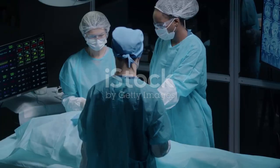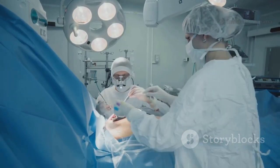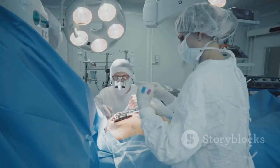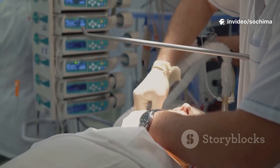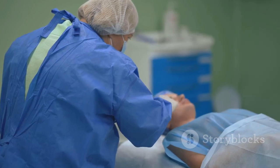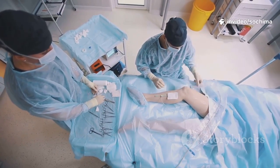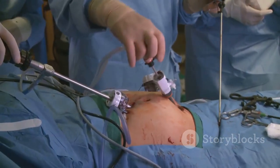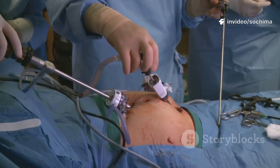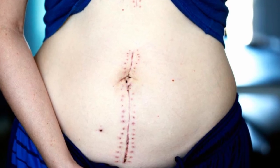The surgery begins with careful preparation. The parent is positioned on the operating table and a sterile drape is placed over their abdomen. A screen is usually set up near the parent's chest, blocking the view of the surgical site but allowing the parent and their partner to be present without seeing the operation. The anesthesiologist confirms that the anesthesia is effective, ensuring the parent cannot feel any pain. The parent's abdomen is then cleaned with an antiseptic solution to minimize the risk of infection. This preparation phase is deliberate and unhurried, designed to establish a safe and sterile field before the first incision is made.